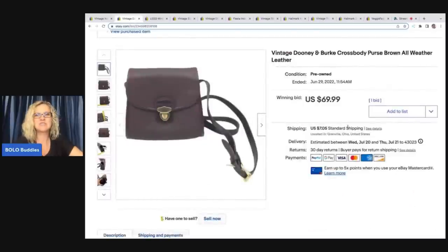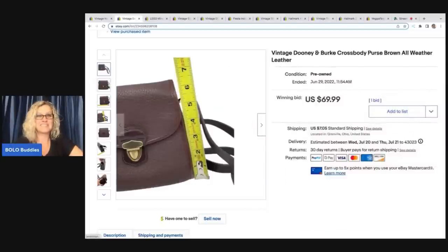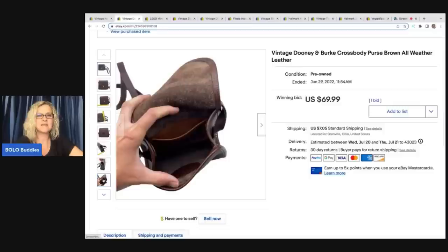The next item is this vintage Dooney and Bourke crossbody purse — brown all-weather leather. It's not very big; I've got my measurements there. I like to give all sides so the buyer knows exactly what they're getting. These were at a garage sale, priced at $10 a piece. I asked the person if they were real — I know that's probably a strange question, but I feel like the owner is going to know if the item is authentic. Everything looked really good to me; I felt like they were legit vintage.